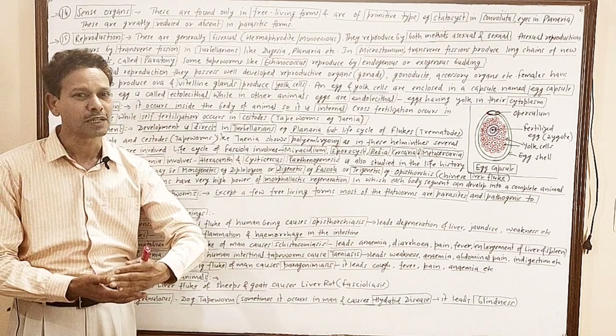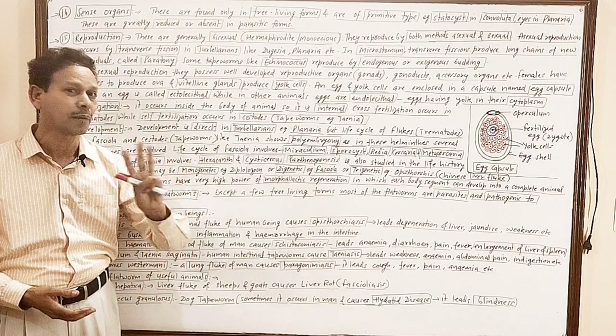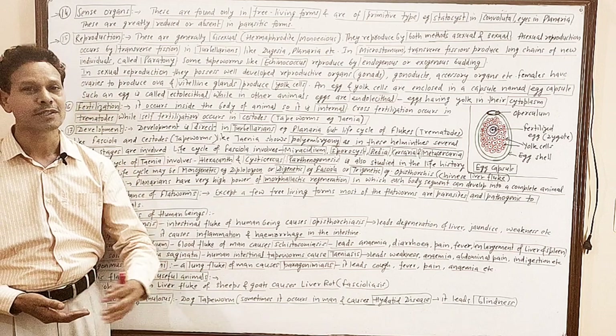These are the first animals which are triploblastic. The entire body gets derived from three germ layers: ectoderm, mesoderm, and endoderm.